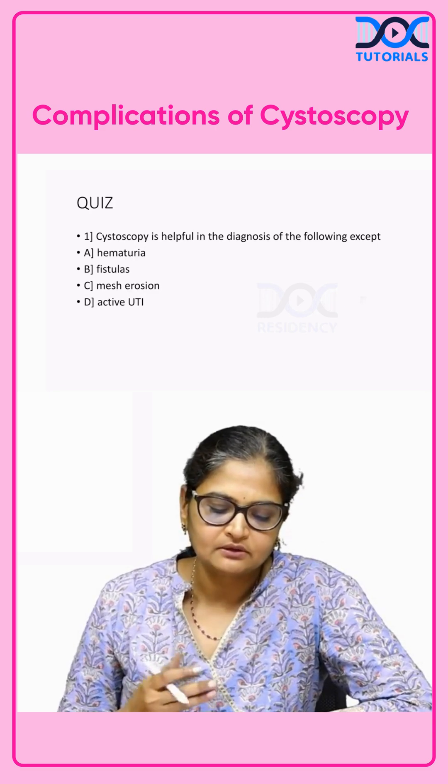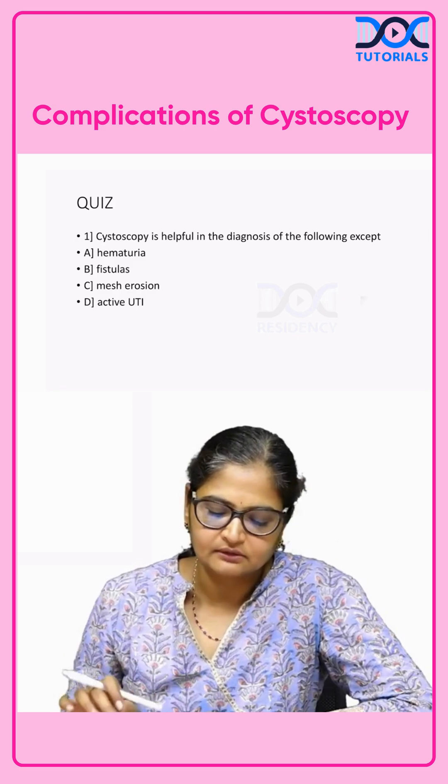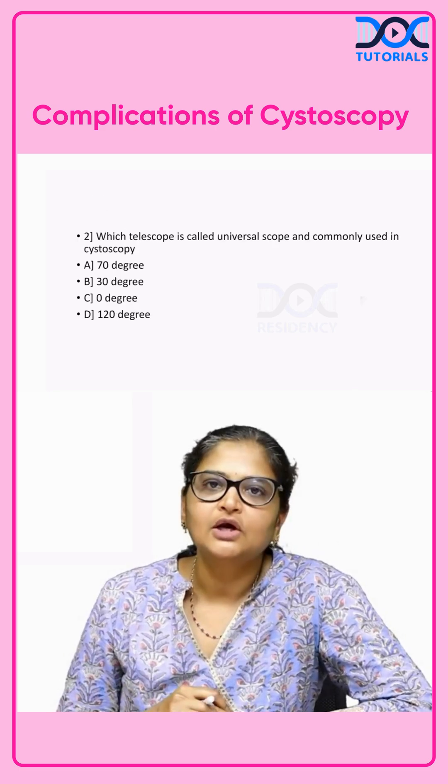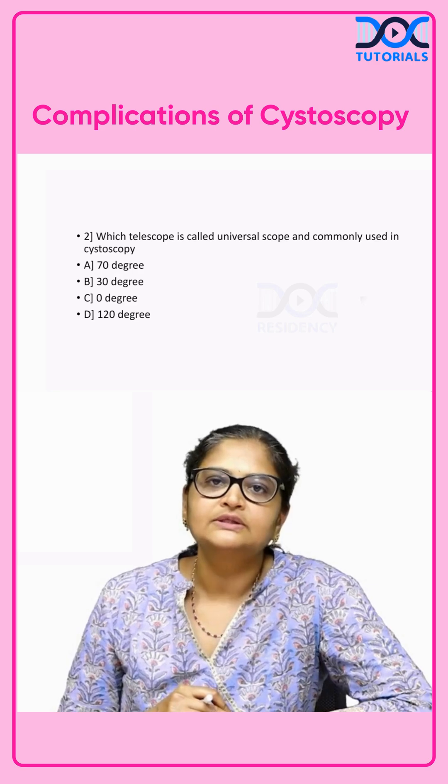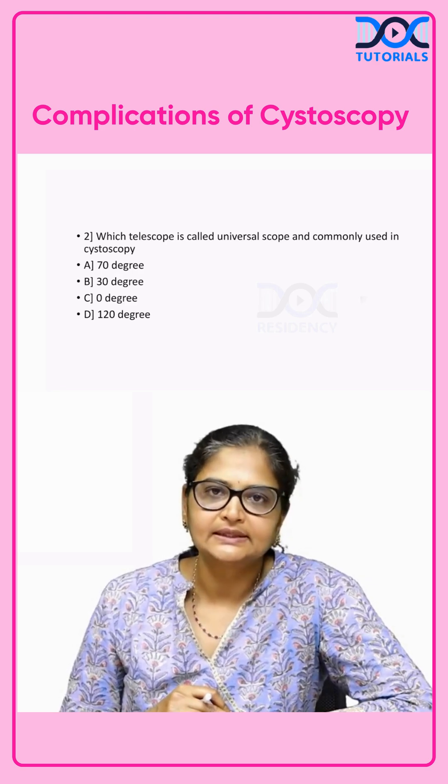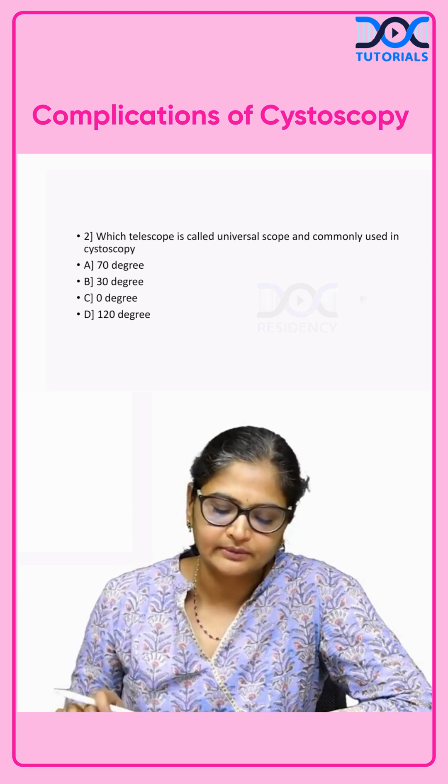Cystoscopy helps in all these conditions except one. Which telescope is called the universal scope and is commonly used in cystoscopy — is it the 70-degree, 30-degree, 0-degree, or 120-degree?